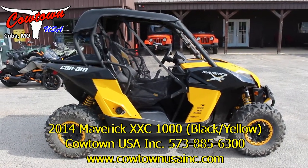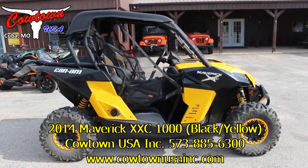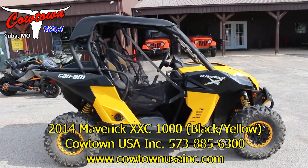Hey guys, Brian with Cowtown USA here in Cuba, Missouri here to show you this really awesome 2014 Maverick 1000 XXE.